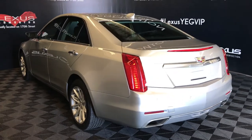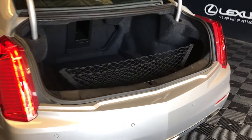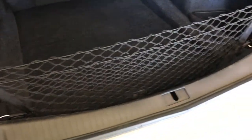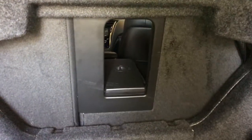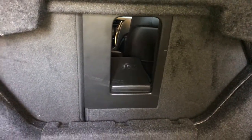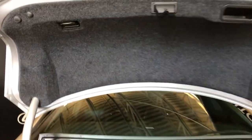Backup sensors, remote trunk release. Cargo nets — it is removable. Back seats fold down; you also have rear extension into the back seats located in the middle. You can also lock it. Overhead you have your emergency release and handle.